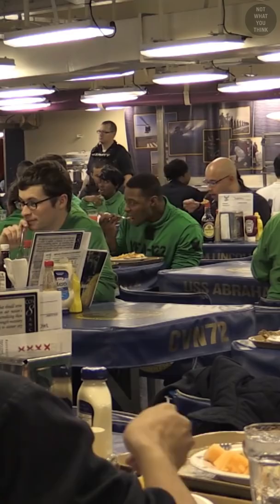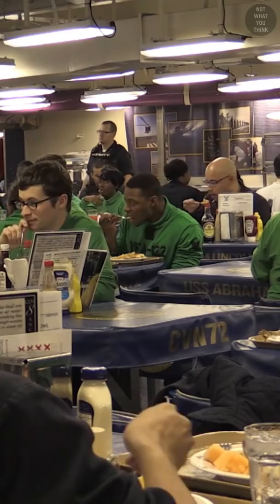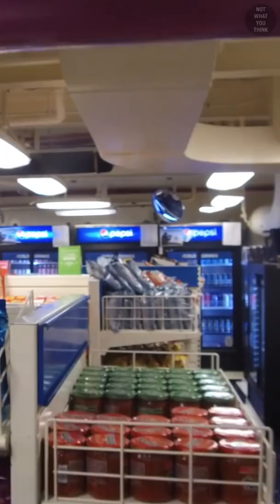There are 6 mess decks serving 18,000 meals a day. Vending machines are everywhere, as well as 2 convenience stores that sell anything from junk food to hygiene products. There's even an ATM.